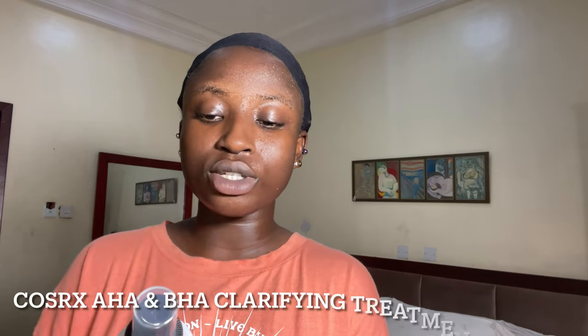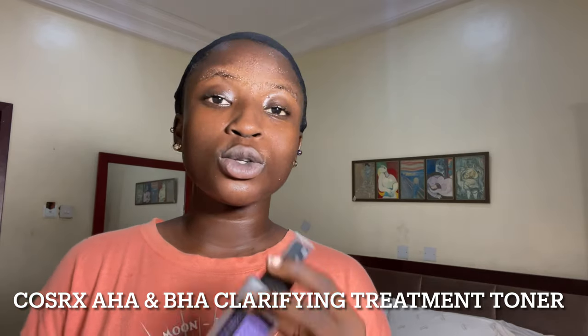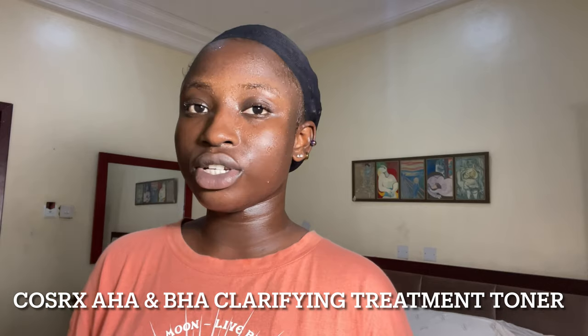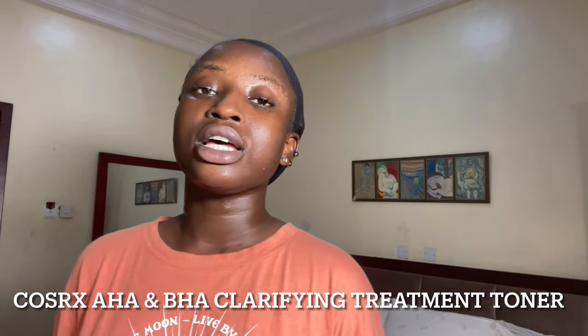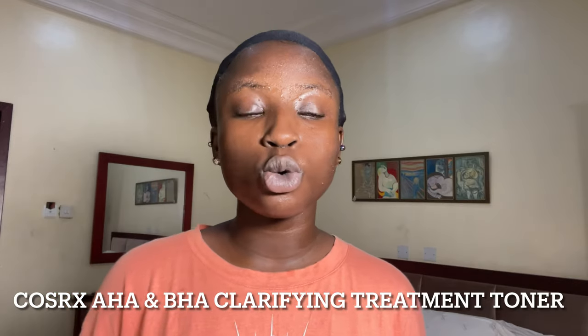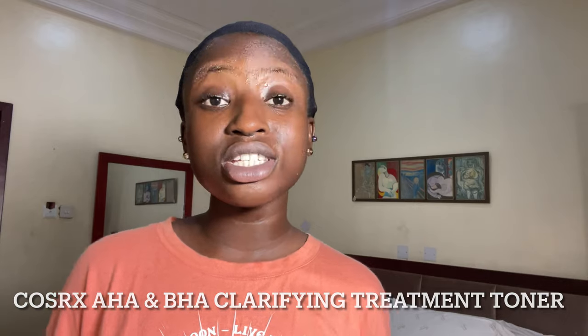The next step in my routine is my main exfoliant — it is the COSRX AHA/BHA Clarifying Treatment Toner. This toner contains AHA and BHA ingredients like salicylic acid, glycolic acid, and lactic acid to properly exfoliate the skin and shed dead skin cells. This toner was made with a low pH formula so it's not going to be too harsh for your skin.